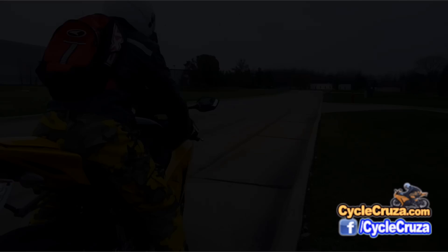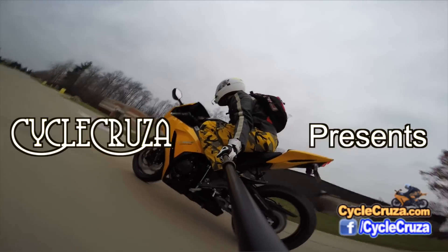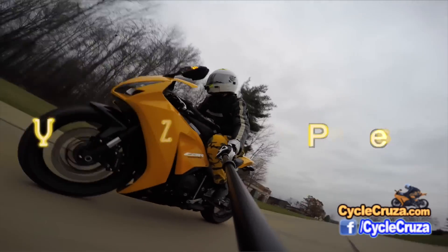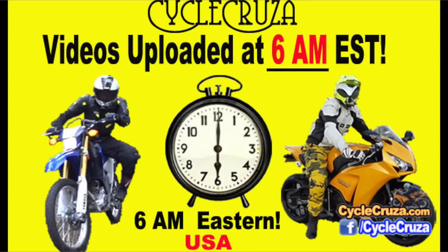Let's go for a ride! You are watching Cycle Cruiser's all-in-one motorcycle channel. Cycle Cruiser videos brought to you at 6 a.m. Eastern Standard Time.